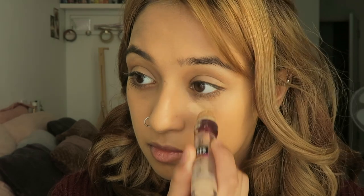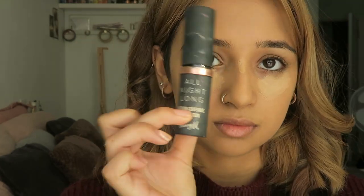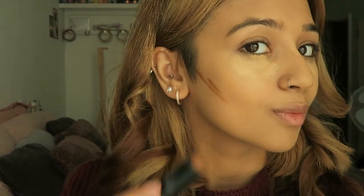Next I'm going to be applying my Maybelline Instant Age Rewind Eraser concealer in the shade light — I've literally used this concealer to the bottom of its tube. In contrast, I'm also going to use the All Night Long medium coverage stick foundation by Barry M in shade number eight hazelnut as my contour shade. Then I'm going back in with my beauty blender to blend everything together.